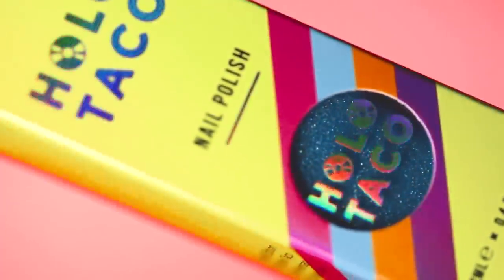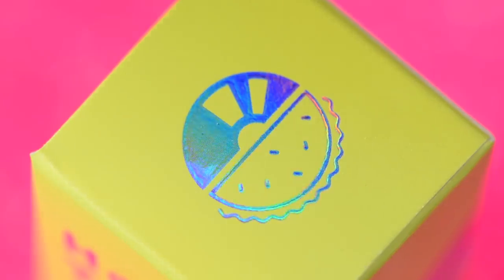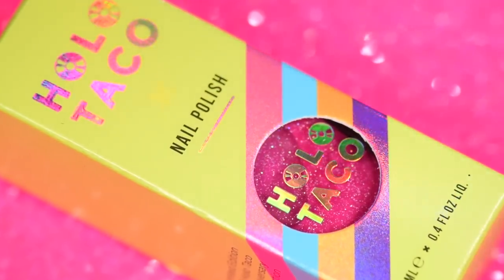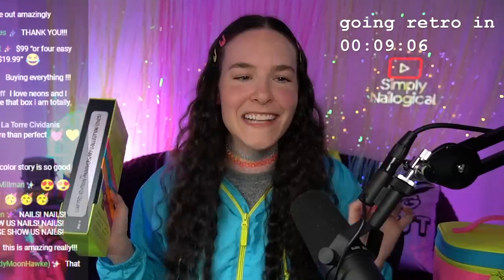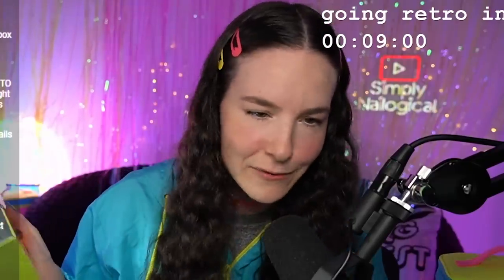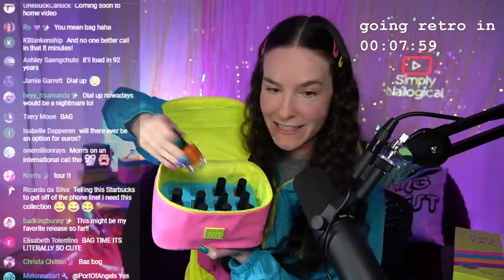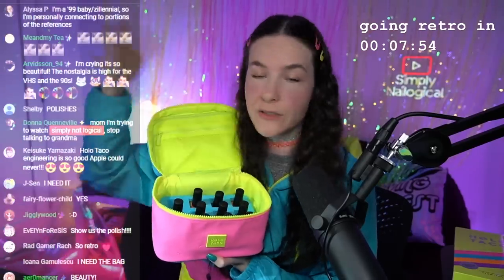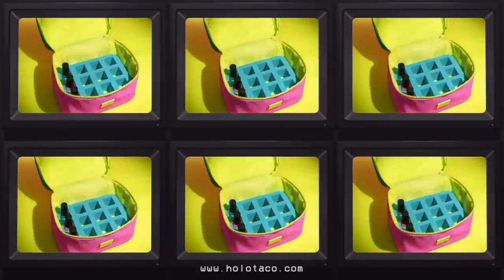When you open it, we've never done cartoon bottles as wild as this — bright with a design on them. Even if you pick up individual bottles they come in this box. We are selling shades individually as well. Everything together is $99 US — or four easy payments of $19.99. You can't call; no one will answer — go to the website! It's a custom foam insert mold, removable, designed to hold the Holo Taco bottle.